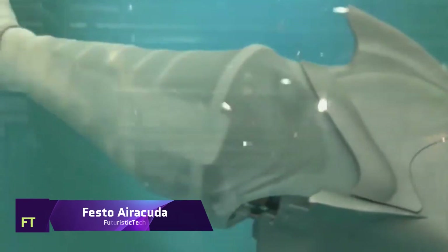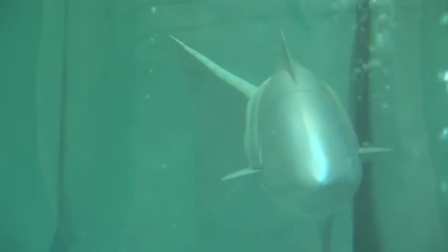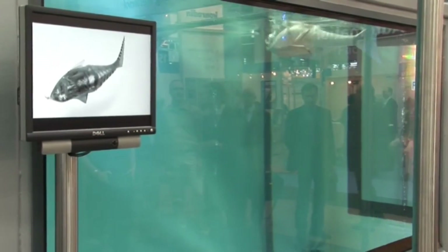Festo Airacuda. When it comes to form, function and movement, the Festo Airacuda Bionic Fish is an exact replica of the real thing. Utilizing the idea of the fin ray effect, it is propelled by pneumatic muscles that generate an S-shaped motion of the tail fin. By utilizing its air bladder for steering and balancing, the Airacuda is able to swim with remarkable efficiency and grace in the water. By demonstrating the feasibility of applying biological principles to technological contexts, the Airacuda stands as an engineering miracle.